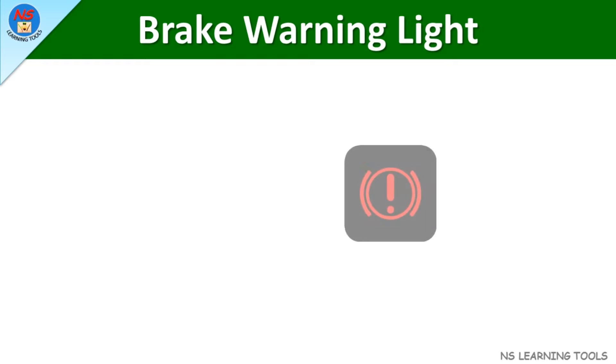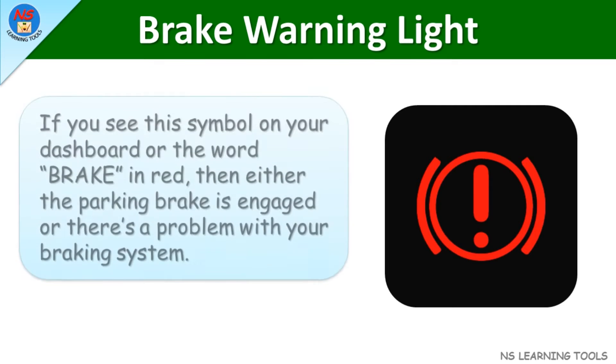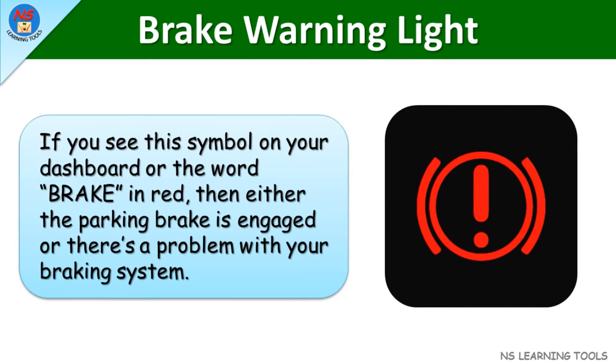Brake warning light. If you see this symbol on your dashboard or the word brake in red, then either the parking brake is engaged or there's a problem with your braking system.